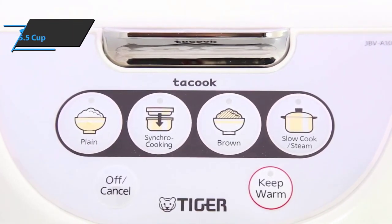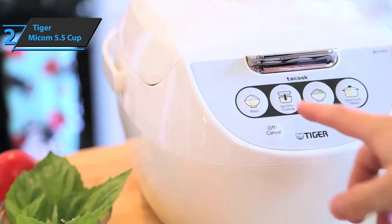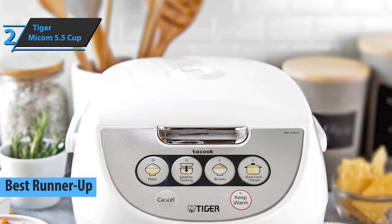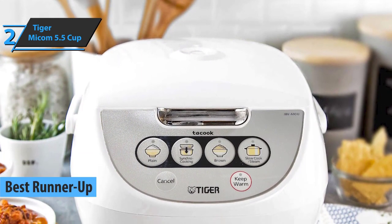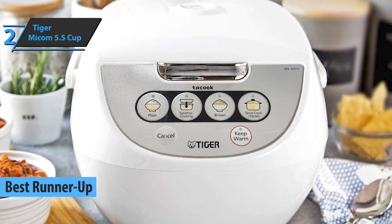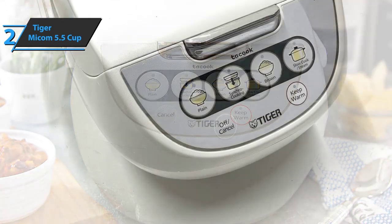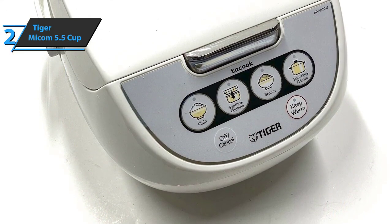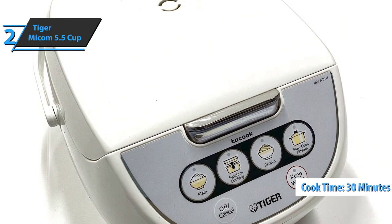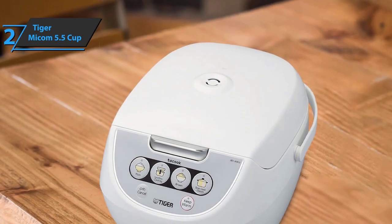The next product in our review is the Tiger Mycom 5.5 Cup Rice Cooker, which earned the silver medal and the title of runner-up best rice cooker in 2022. There's nothing more convenient than a rice cooker with a steam basket. If you want a versatile device that can quickly make brown rice, healthy food, and even baby food, Tiger's 5.5 cup rice cooker cooks rice quickly in less than 30 minutes, and is super versatile with other foods as well.